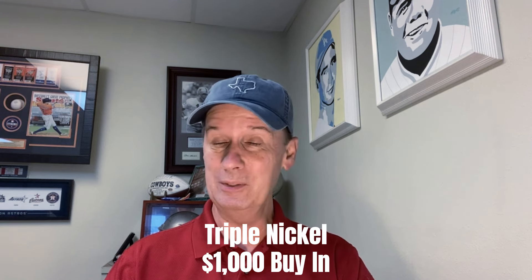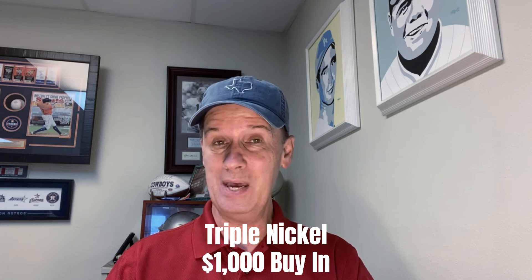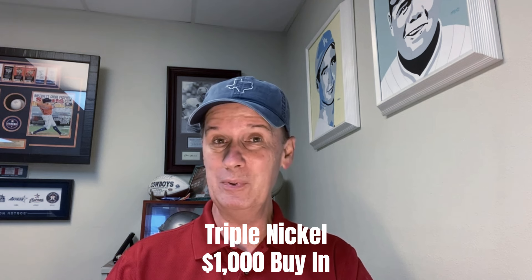This is one I'm very excited about. This is one of those that starts off with just small coverage, small bets, and then we kind of spread out across the board and increase the bets as we go. So if you like those type strategies, you're going to love the triple nickel. We call it that because we have three sets of bets, and we have five bets within each one of those sets, and that's when we get to the maximum.